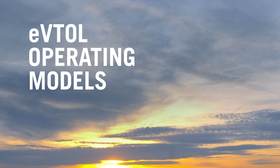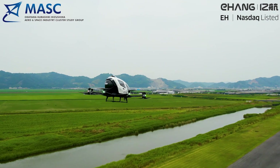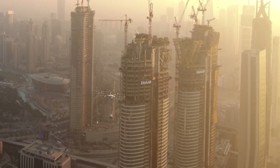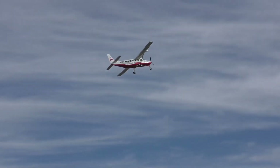Whether you call it urban air mobility or advanced air mobility, some are saying that a revolution is coming to aviation that will transform the way people and things move around, using new aircraft with complicated-sounding names like eVTOL, E-STOL, and even E-CETOL. To help us cut through the jargon, we sat down with aviation consultant Daryl Swanson, who's working with other technical experts to build the ecosystem these new aircraft will need.